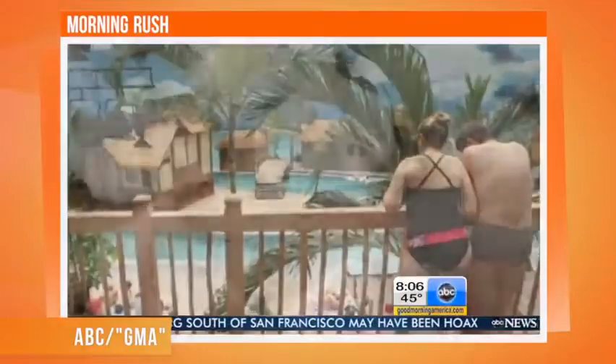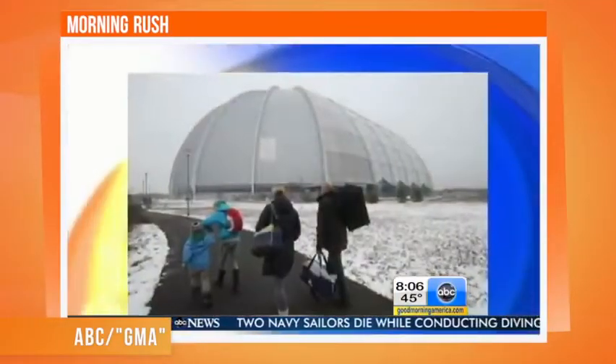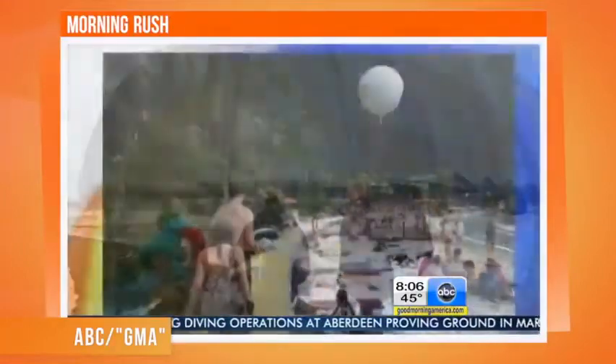Tropical fantasy land — pool, palm trees, tents on a white sandy beach. Hawaii? Caribbean? Not eastern Germany. That's right, the beach is in an airplane hangar in Germany, just 55 miles from Berlin.